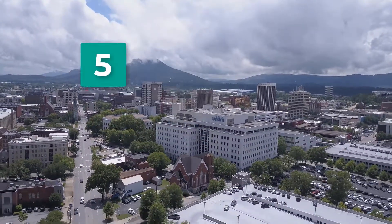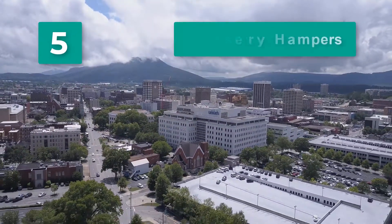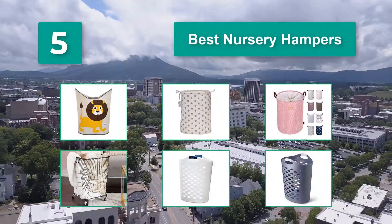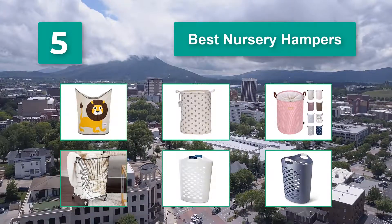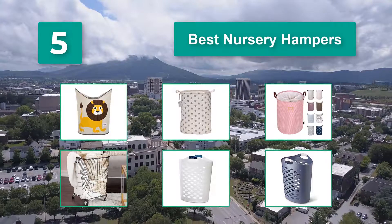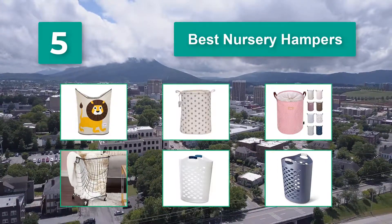Top 5 best nursery hampers, helping to prevent mess and odors — two things you definitely don't want around your children. You have probably used laundry hampers before, but you might not be aware of the different types of hampers made especially for nurseries.